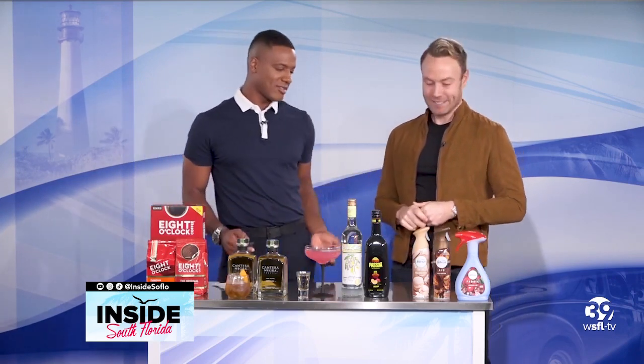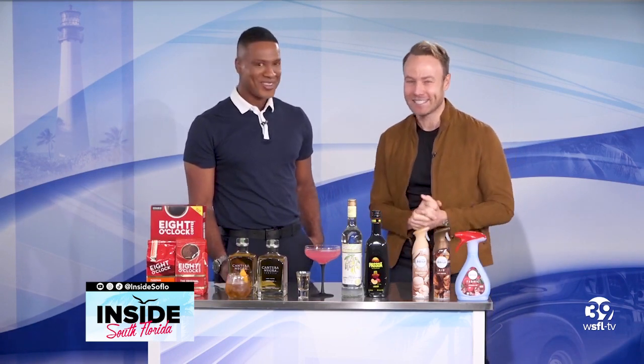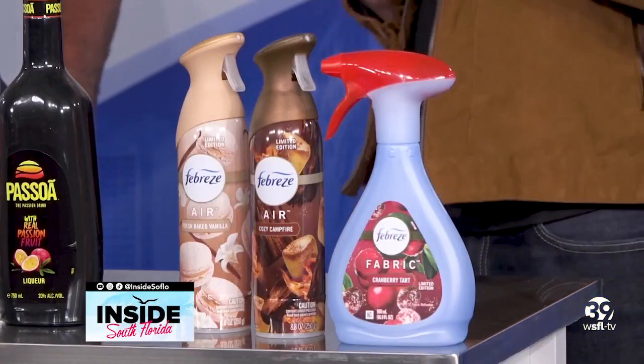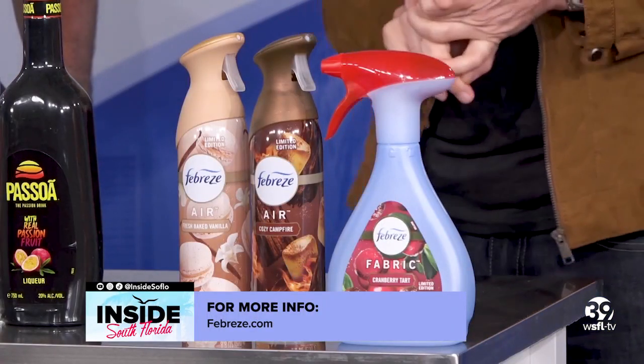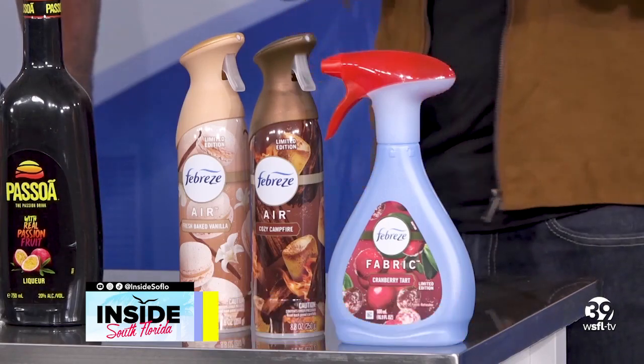Everyone knows I'm big on fragrance. I love a house that smells good. I love a room that's fresh. Autumnal scents! We have some great holiday collection items here — the perfect holiday scents with Febreze. This is a limited edition collection that comes in a variety of scents, including fun ones like Figgin Plum, Cozy Campfire, Apple Cider, Cranberry Tart, Fresh Baked Vanilla, Pumpkin Patch, and Winter Spruce. They're perfect to keep your home smelling fresh all holiday season long. And they have air, car, fabric, plug, small space, wax melts — everything you need.